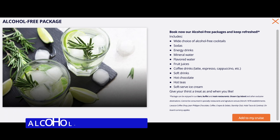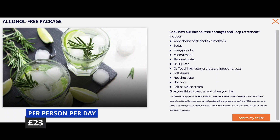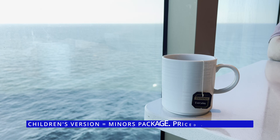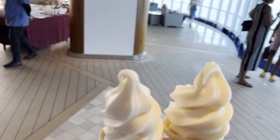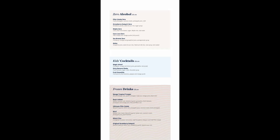The cheapest drinks package is the alcohol-free one. Prices shown are valid as of October 2022. This package gives you the choice of alcohol-free cocktails, sodas, energy drinks, mineral water, flavoured water, fruit juices, soft drinks, teas and coffees including cappuccinos and lattes. It also includes hot chocolate and soft serve ice cream. To give you an idea of pricing for these items without a package, check this out.